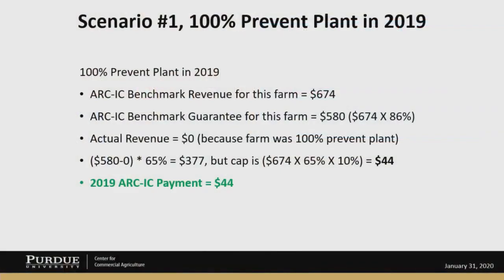So let's look at scenario one — 100% prevent plant in 2019, prevent plant for corn. The ARC-IC benchmark revenue for this farm was $674. The ARC-IC benchmark guarantee is 674 times 86%, or $580. The actual revenue was zero because it was prevent plant — this is sometimes called the prevent plant exception. If you take the ARC individual guarantee of $580 minus zero and then multiply it by 65% of the base acres, that's a very large number. The cap is reached in this case: benchmark revenue times 65% times 10%, so the cap is $44 per acre.